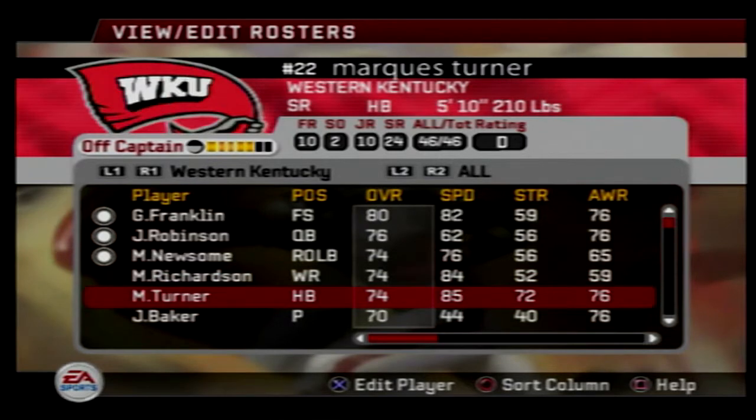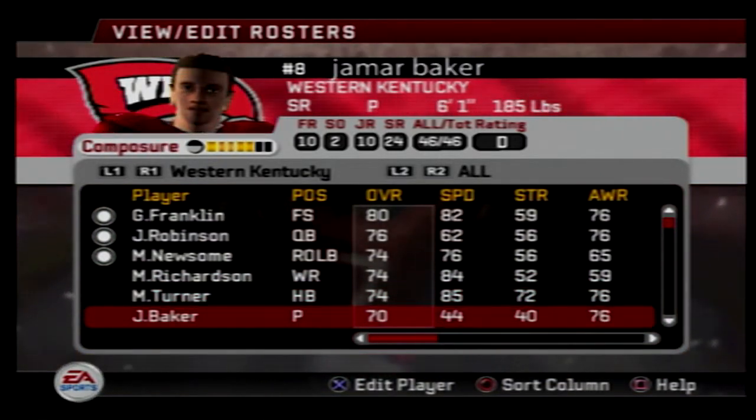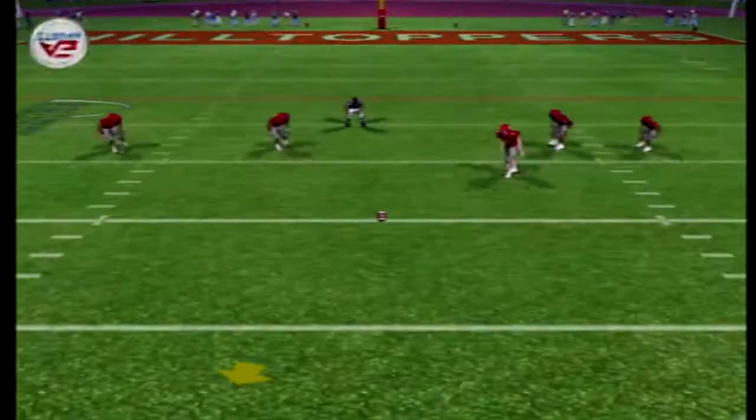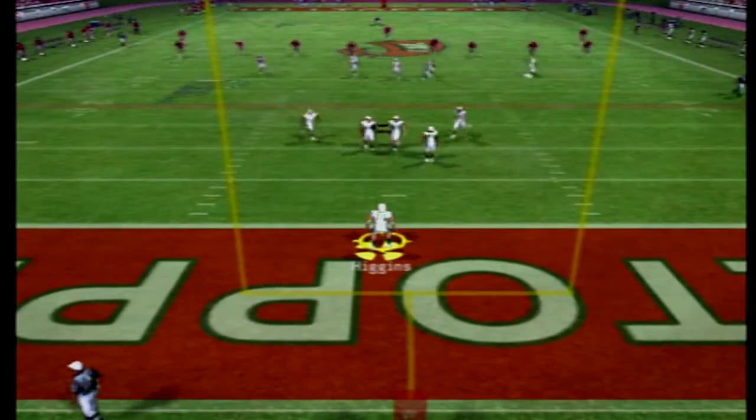Western Kentucky's got a pretty good free safety, Franklin, 80 overall, and a good quarterback. Their team kind of falls off a little bit after those top six players for the Hilltoppers. Let's get the season opener underway for the Cal Poly Mustangs.